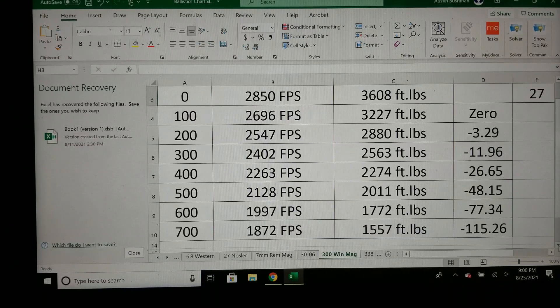One thing the 6.8 Western does beat it at is drop. At 700 yards the Win Mag has 115 inches of drop while the 6.8 Western was 103 inches.